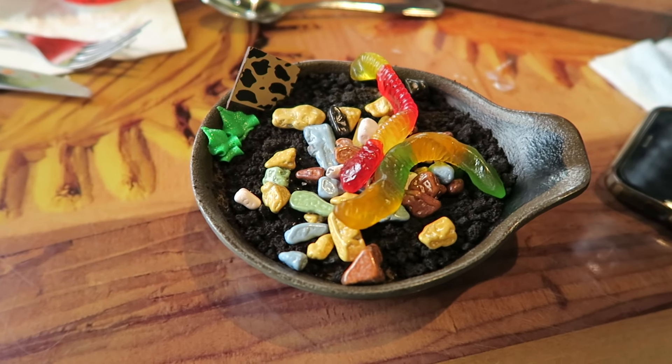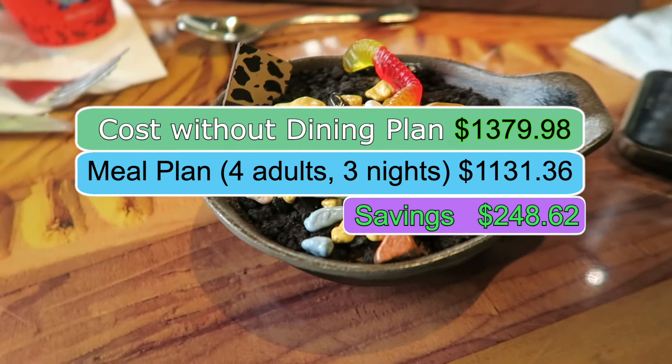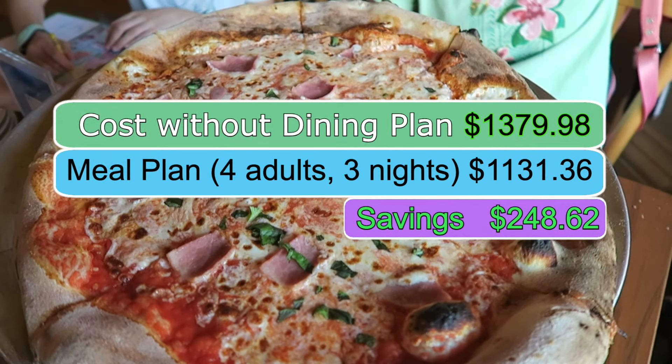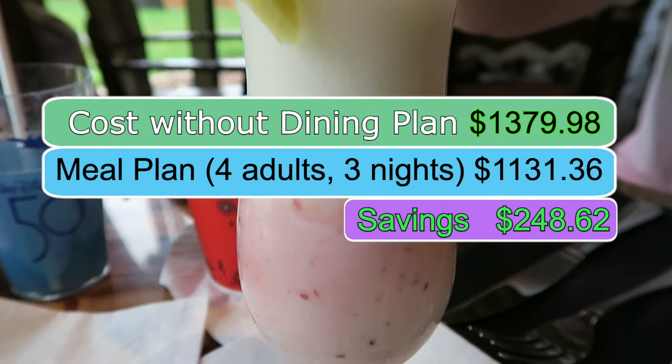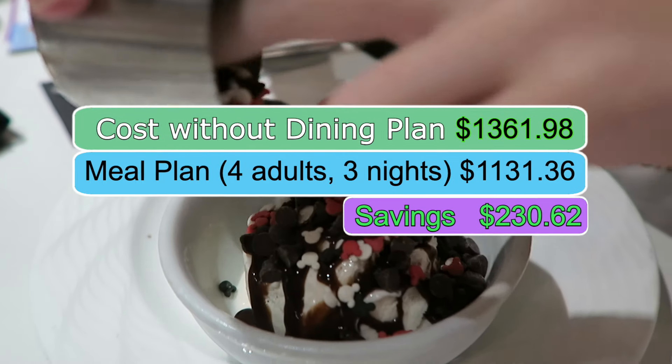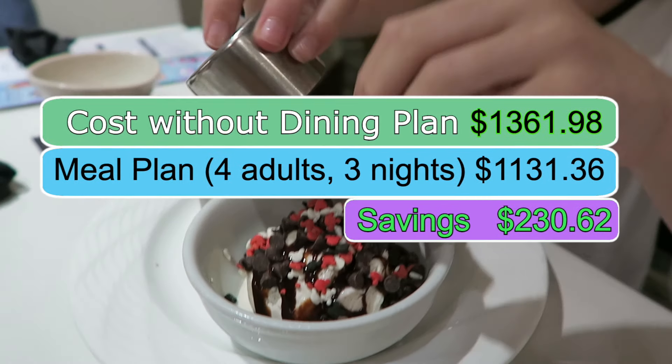The total amount we would have spent without the meal plan was $1,379.98. The meal plan cost $1,131.36, for a savings of $248.62. If the snack machine in Germany had been working and we hadn't gotten those snacks for free, our savings would have been $230.62.